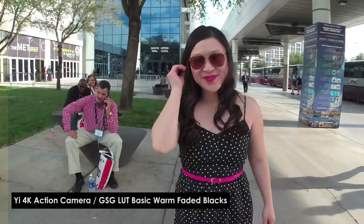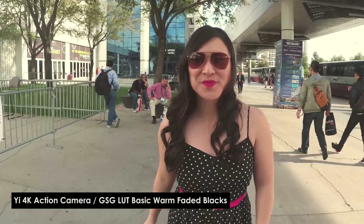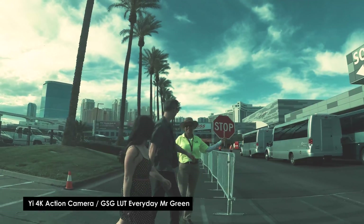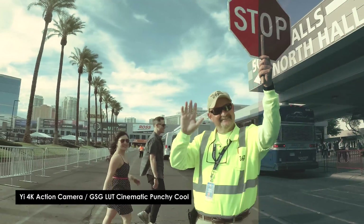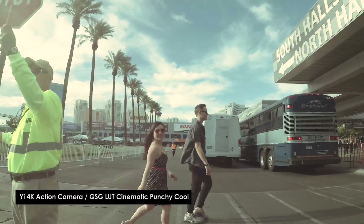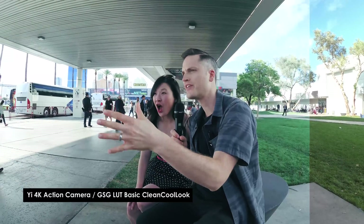We did a full video about these — we'll link it up on the YouTube card as well as in the description. These LUTs are super cool; they plug into Final Cut, Premiere, or if you do any 3D rendering software like Cinema 4D, they work great there as well. They are ultimately a great way to make your content stand out and give it a unique style.